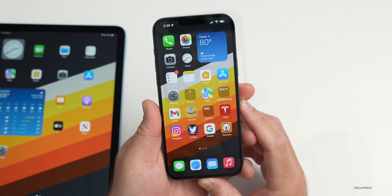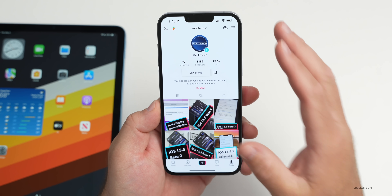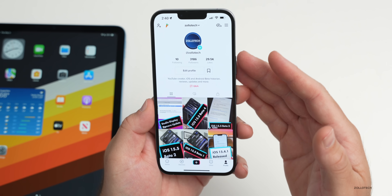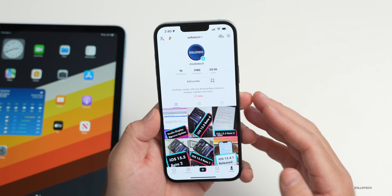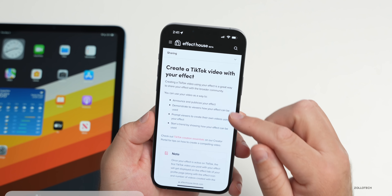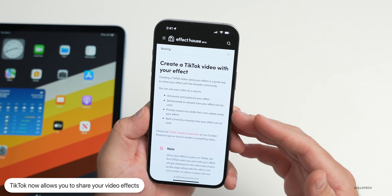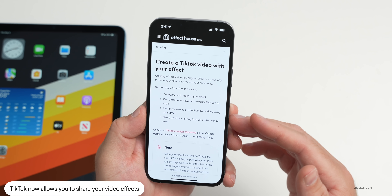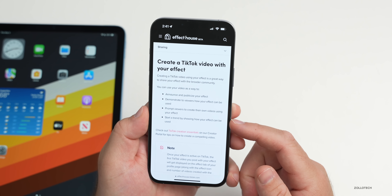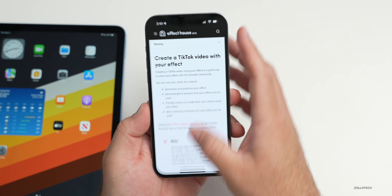With the latest TikTok update, you can now share your effects with friends. If you create a video with your effects, you can share those effects directly. According to TikTok, you can use your video to announce and publicize your effect, demonstrate how it can be used, prompt viewers to create their own videos with it, and start a trend.